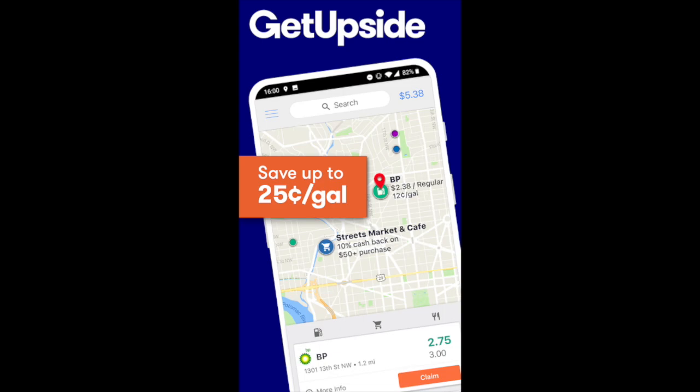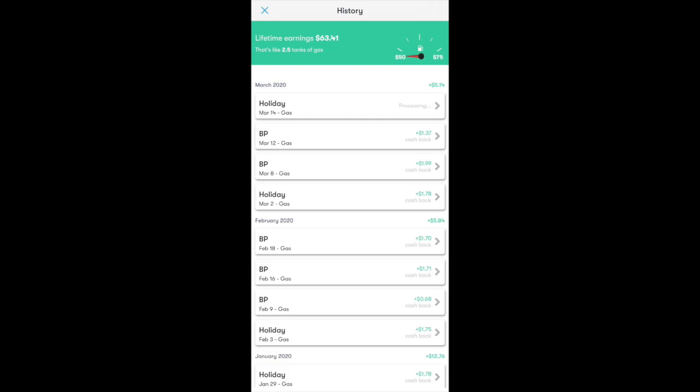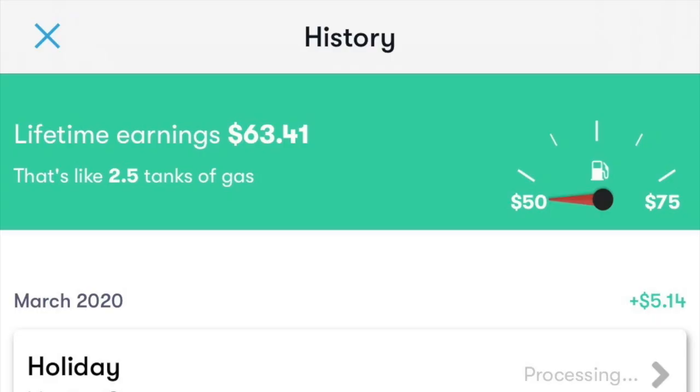GetUpside is an awesome cashback app where you can earn up to 25 cents per gallon on gas. I have personally been using GetUpside for just over six months and have already earned over $60 in cashback.